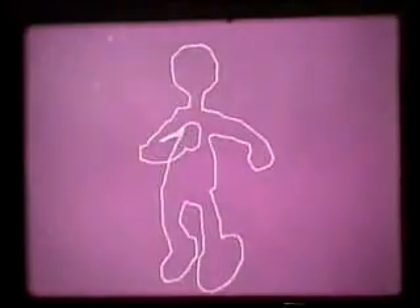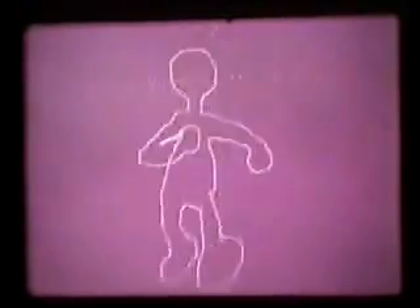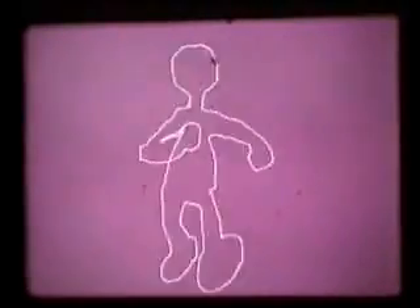A computer's ability to experiment with movement has hardly been exploited up to now. This particular result from the Atlas Laboratory may look like an abominable snowman, but for animators it could represent a giant step forward.